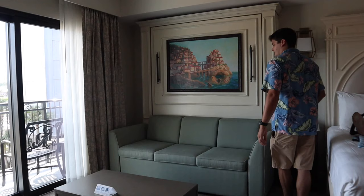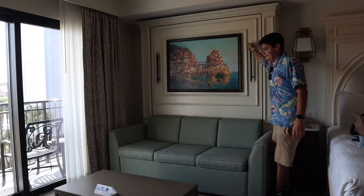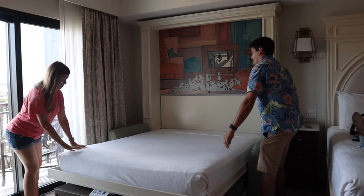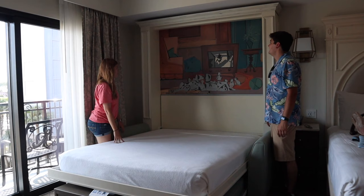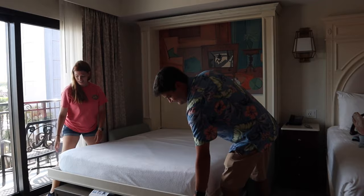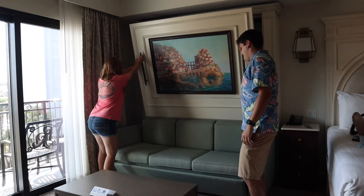We also have a pull-down bed, believe it or not. When you pull this down it reveals a bed with 101 Dalmatians on it — that's pretty cool. And then when you're done, it slides back up and becomes a couch again.